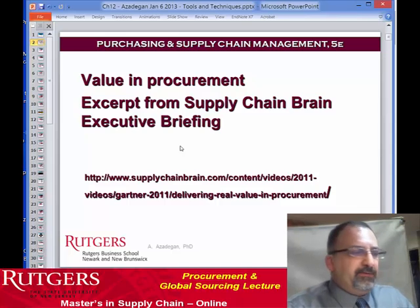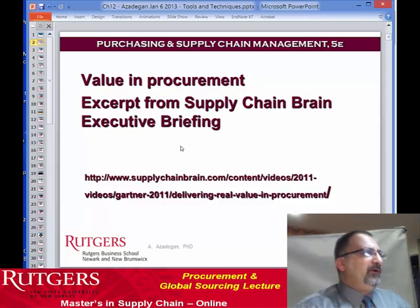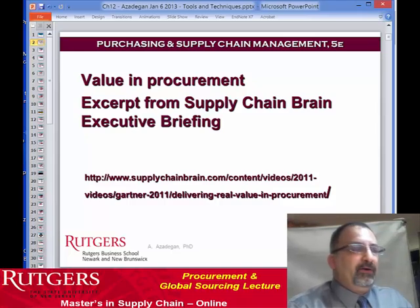This one comes from Supply Chain Brain, and it's an interview with one of the executives at Gartner. I hope you enjoy it, and we'll be starting up right after this presentation.